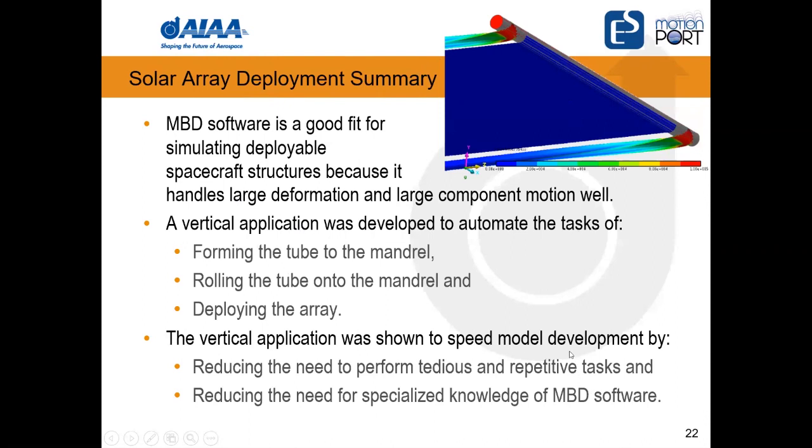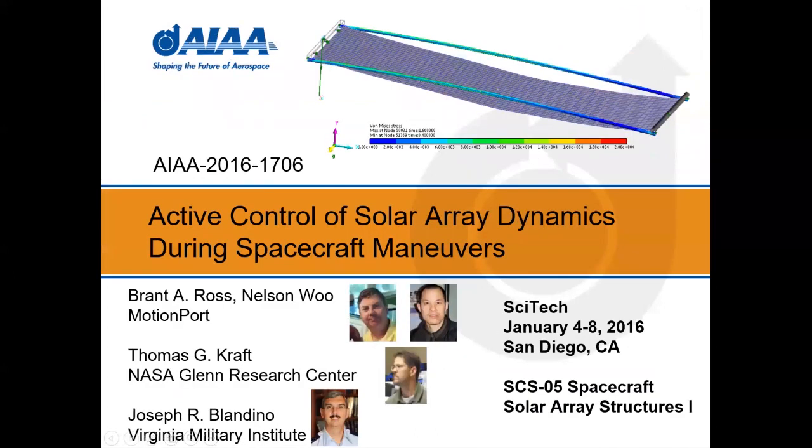In summary for this first part: multi-body dynamics was a good fit, and specifically RecurDyn because it handles multi-body dynamics with non-linear full flex body capability. We demonstrated that the automation made the overall process significantly faster than doing it manually with all the iteration.